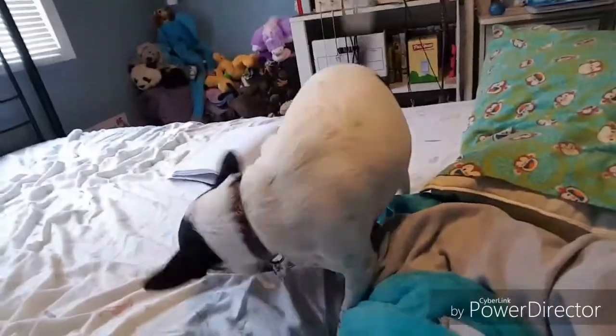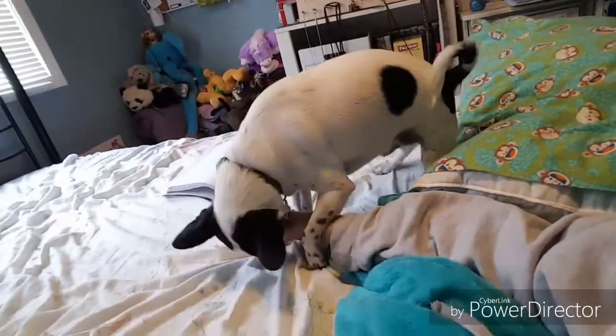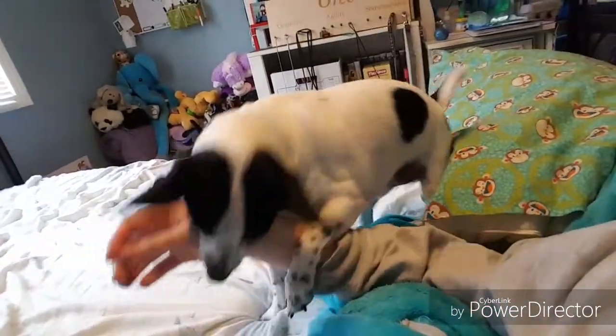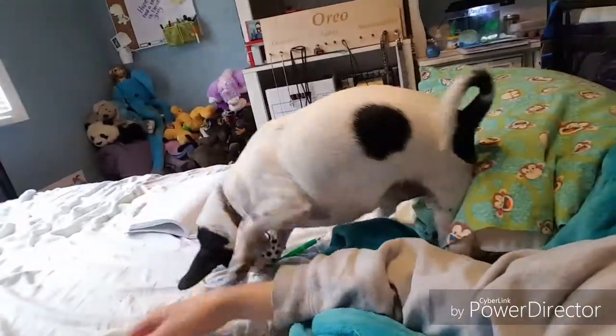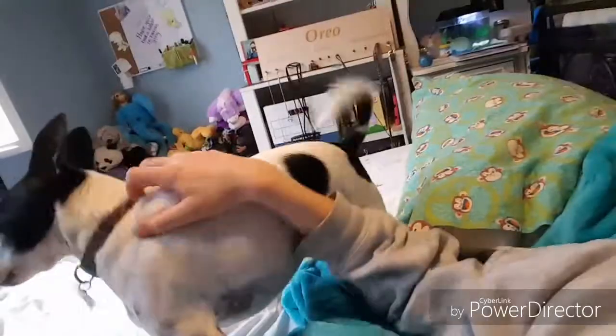I love him but he gives me way too many kisses. Look at that face! When he doesn't get his way, this is what he does — he attacks my hand. He's got my hand in his mouth, he full-on attacks it. He's gnawing on it — it hurts! He's a little butt.